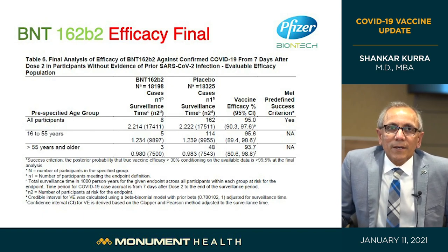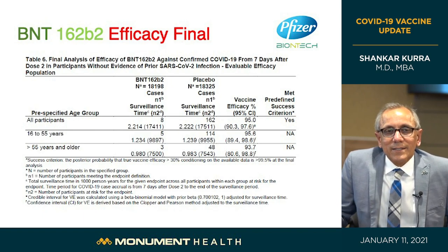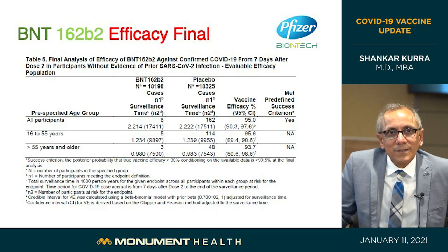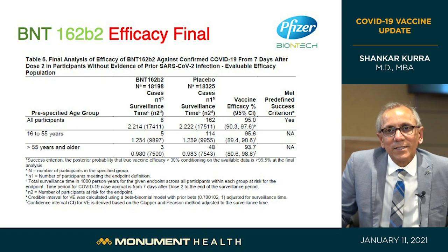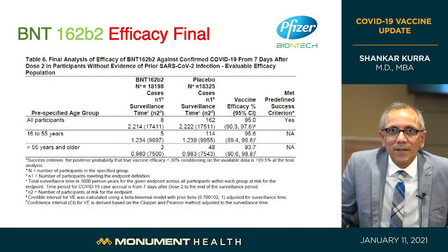In summary, the Pfizer-BioNTech vaccine is 95% effective in preventing disease. Those greater than 55 years of age also had significant protection at 93.7%. The 5% who got the disease despite vaccination were also protected — they had only a very mild form with very few symptoms, no long-lasting effects, and recovered fully. This is a very, very effective and impressive vaccine.